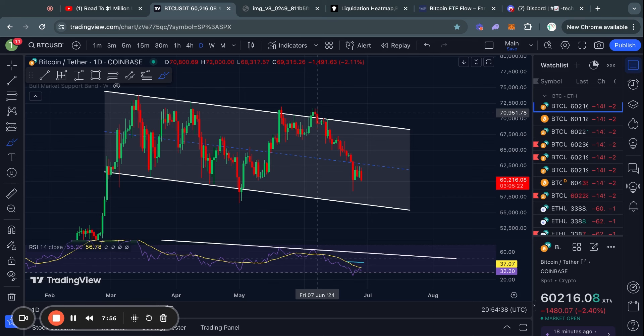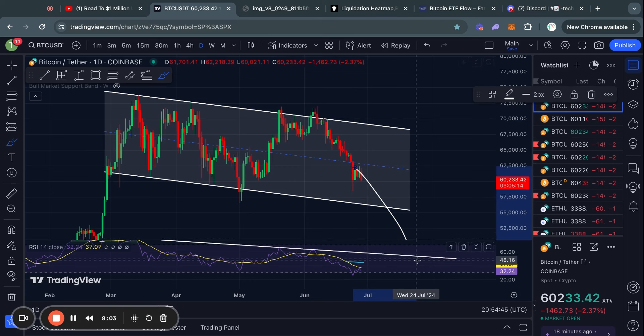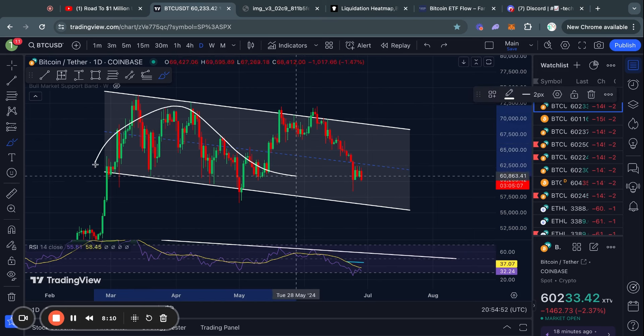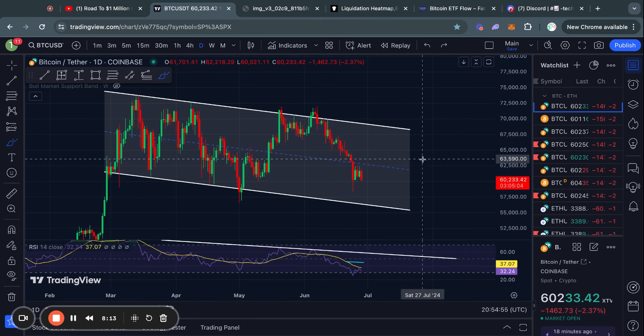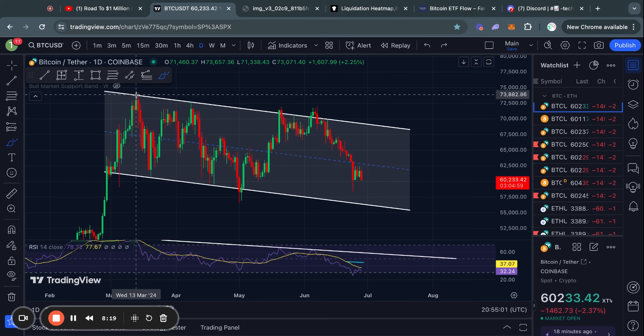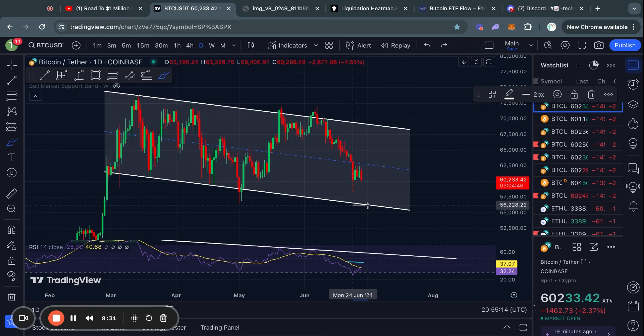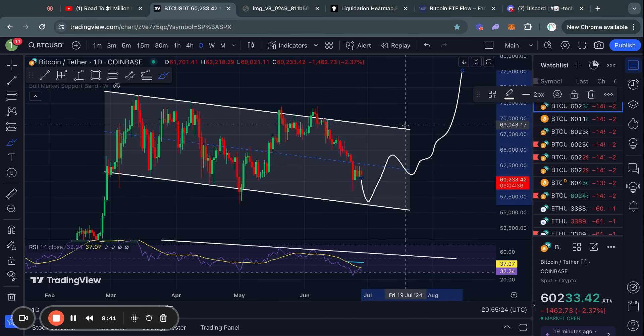If you recently subscribed or this is your first time watching, you might be wondering what I think will happen next — like do I think we're going to 50k or 80k? My view is that Bitcoin is consolidating in this one-day descending channel ever since about March 13th, ranging sideways. So long as we hold the support at about 56,000 US dollars, I think it is completely possible we eventually break out to the upside, with the top of this range sitting at about 69.3k.